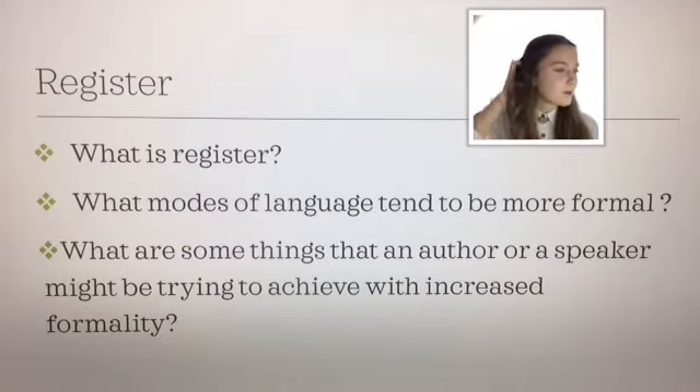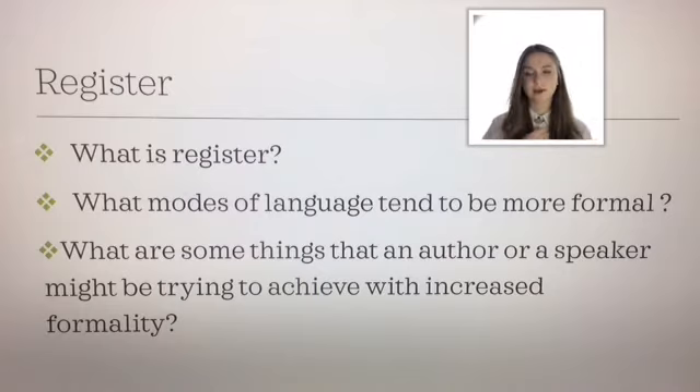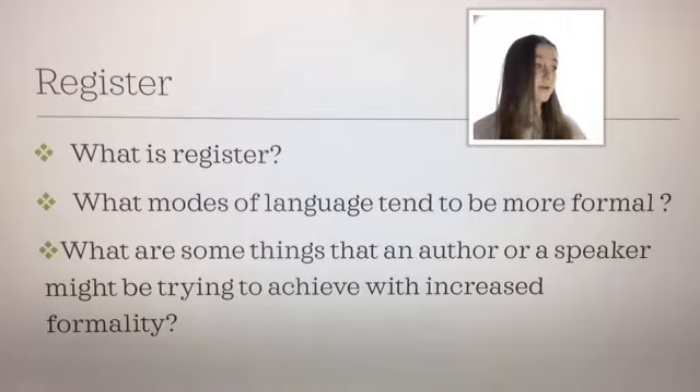What are some things that an author or a speaker might be trying to achieve with increased formality? Things like social distance — they might use formality to say, well, back off, we're not that close. And also they might use formality to be polite. So politeness — and that's what I'm going to touch on next.